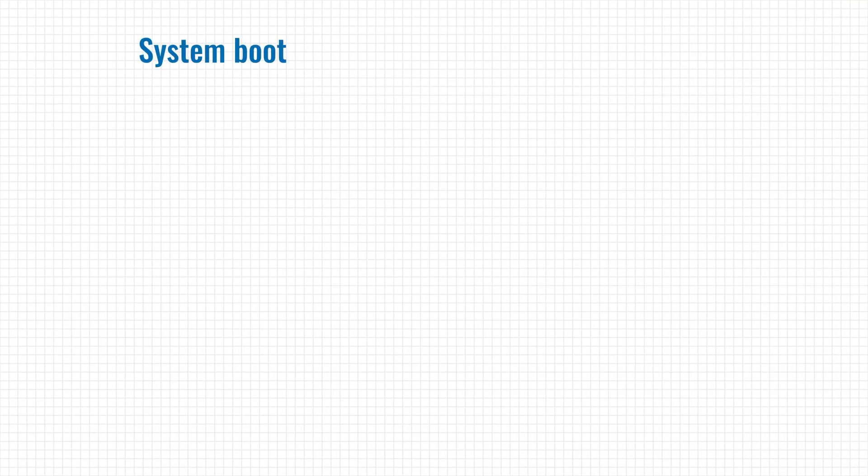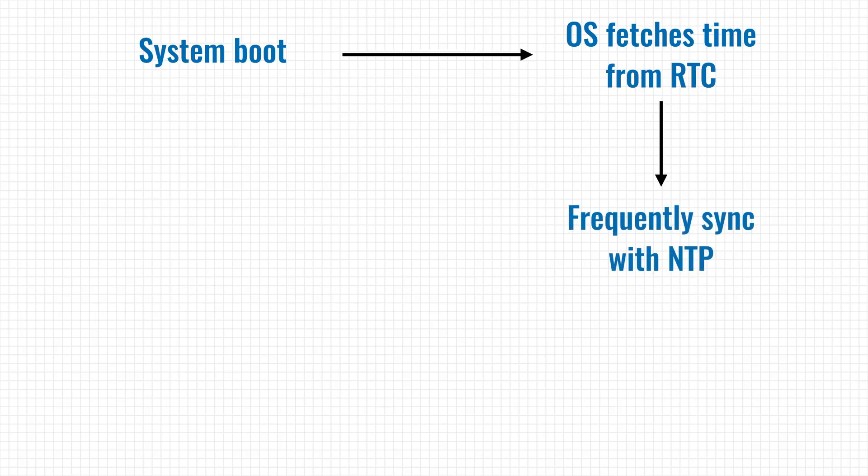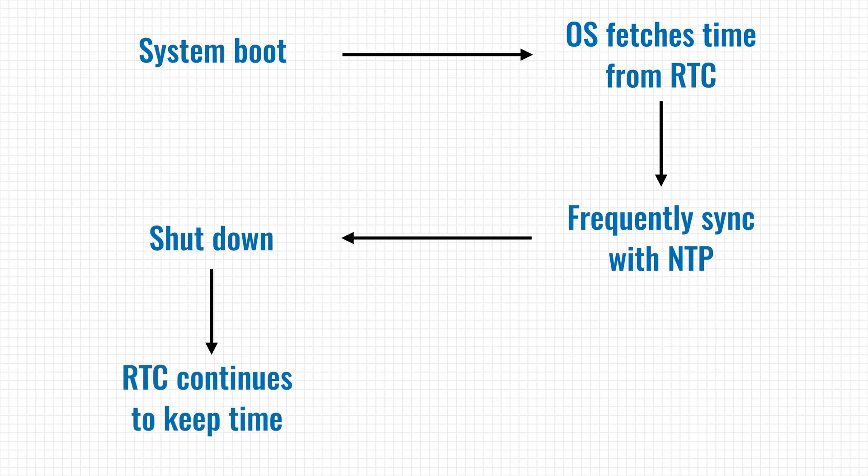So how do all these methods work together? When you start your device, the operating system fetches the time from the RTC, which has been keeping track of it while your machine was turned off. The operating system then keeps track of time separately by interrupting the processor on a steady interval, and it periodically syncs its time with NTP to compensate for any clock drift. Finally, when you turn your computer off, the RTC continues to track time.